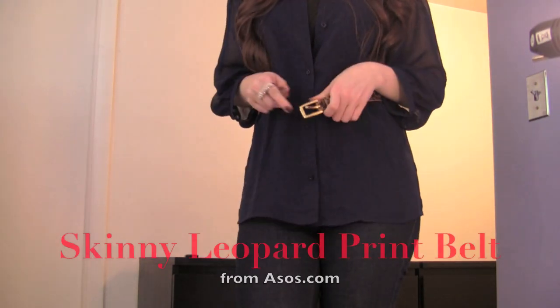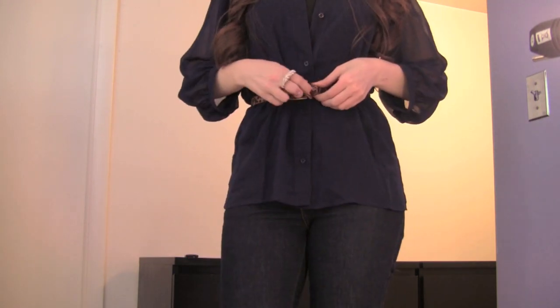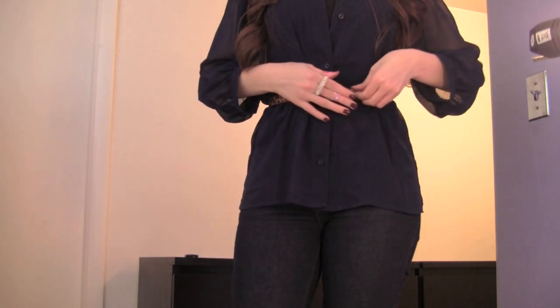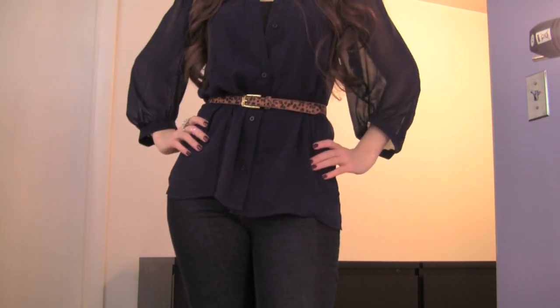My mother always says, show off your waist while you still have one. So I'm following her advice today and I cinched a skinny leopard print belt around my waist to add a bit of shape.